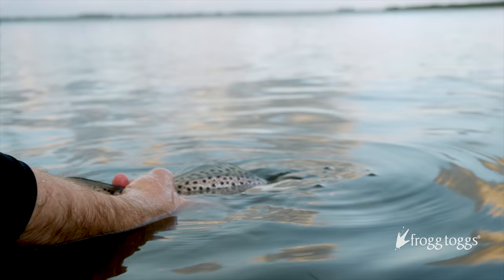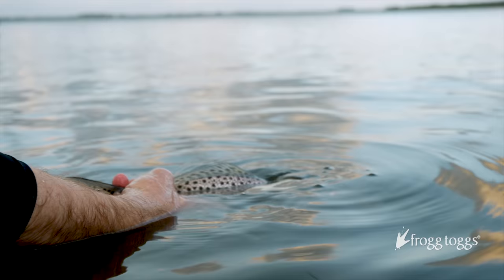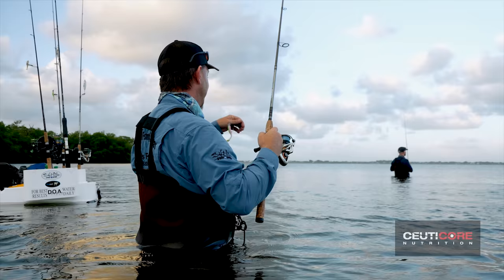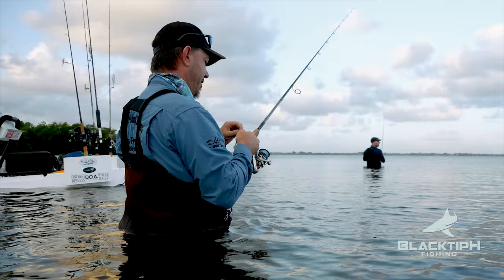Fish on, baby! There he goes. How far away did you hook him? Way out. Let's double up — that's a nice trout. That's the way it goes. That's why they're called paper mouths. Are they called paper mouths? They are. It's a good fish whatever it is.